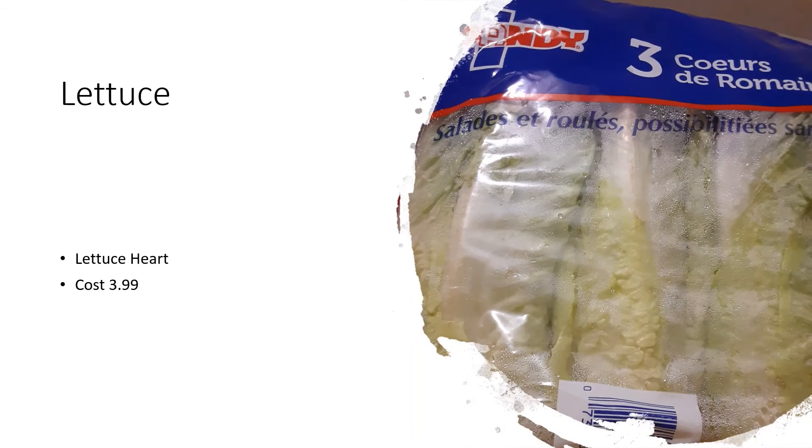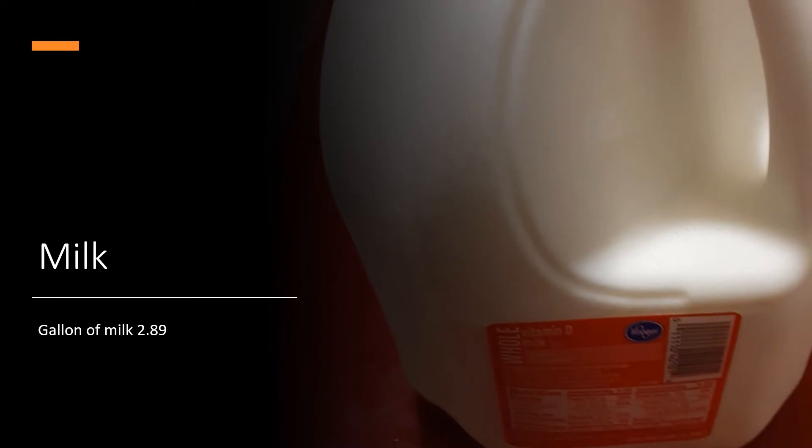I wanted to make salad this week so I purchased three romaine lettuce hearts at $3.99 each. I also purchased some milk to go with the cereal I bought this week.